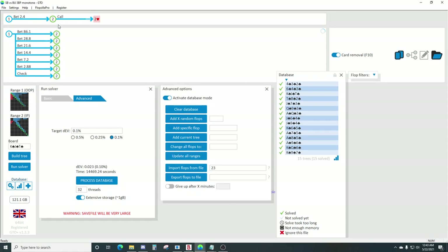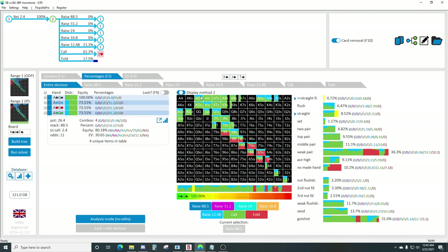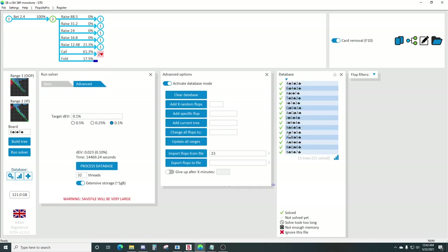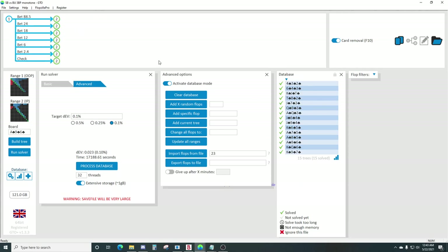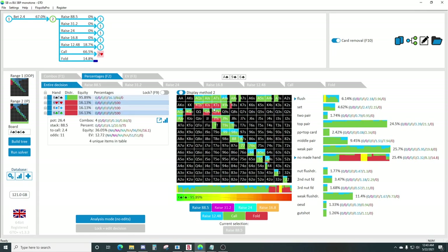Let's take a look at king-jack-ten - we're not even raising straights at a very high frequency on these boards. I thought the ace-nine-six board was a bit peculiar. Facing this 10% pot bet, remember how high card heavy the out-of-position player is.